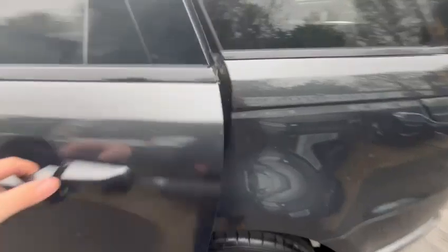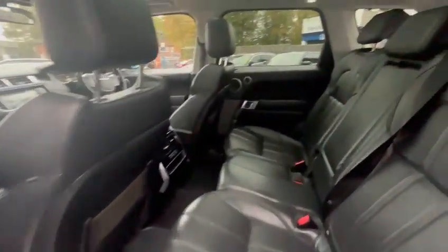Moving into the back of the vehicle — here's the rear of the vehicle, obviously in that full leather again, with rear heated seats.